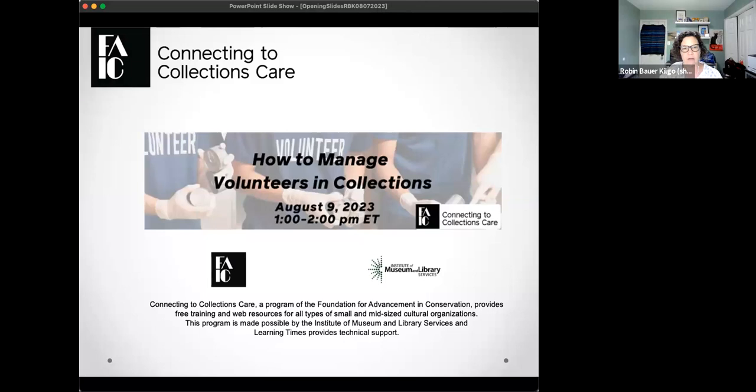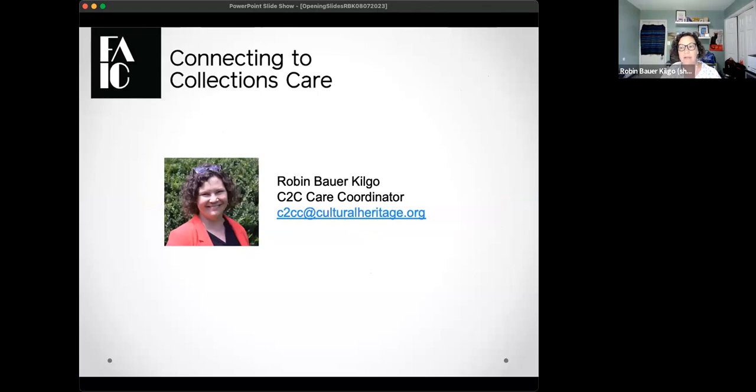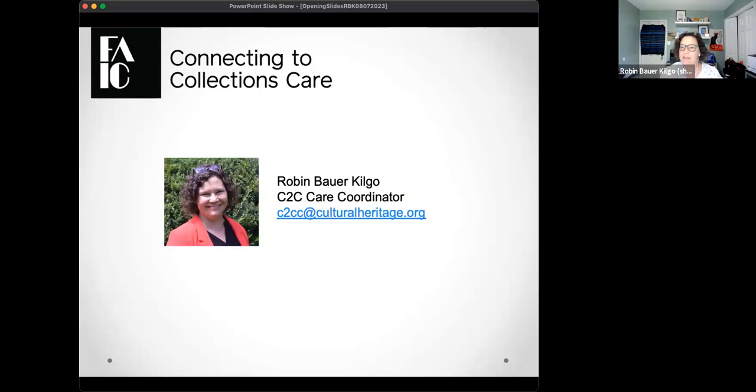We're going to slowly get started today. You are here for 'How to Manage Volunteers and Collections,' part of our C2C Care program. We'll be online from about 1 p.m. to 2 p.m. Eastern — about 60 minutes. I'm located just outside of Washington D.C. in Silver Spring, Maryland. I encourage all attendees to say hello in the chat and maybe share where they're from.